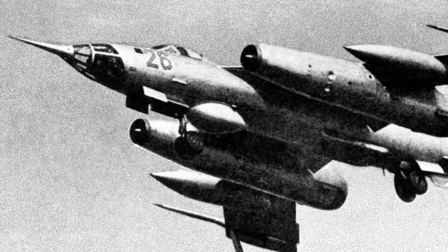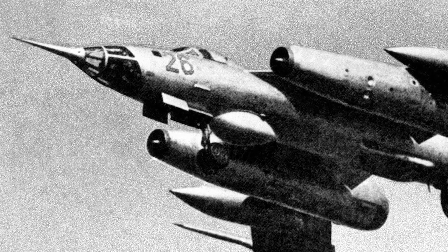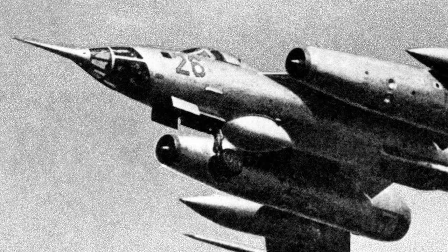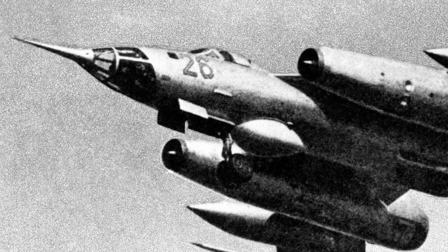The Yak-28 was a Soviet swept-wing turbojet aircraft, originally produced as a tactical bomber. It also served in reconnaissance, electronic warfare, interceptor, and trainer versions. The versions were known under NATO reporting names Brewer, Brewer E, Firebar, and Maestro.